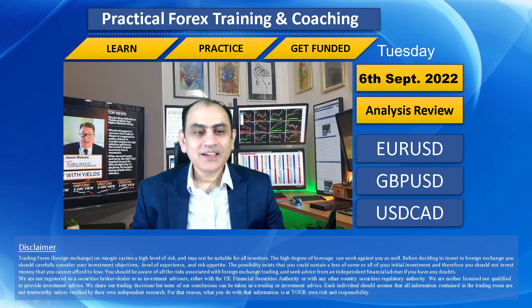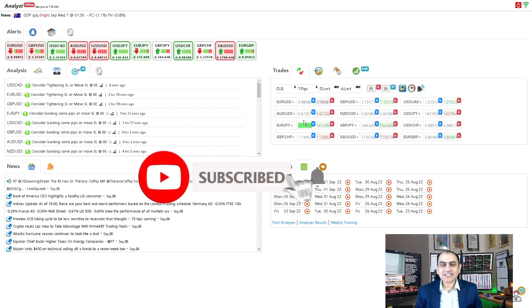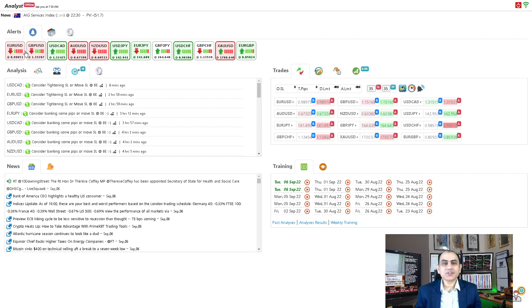As always, if you don't want to miss my latest analysis review in the future, feel free to subscribe to this channel. Let's move to the three major currency pairs: Euro/USD, Pound/Dollar, and Dollar/CAD.